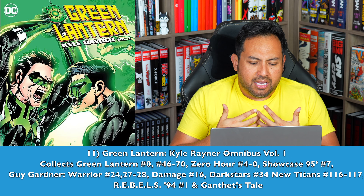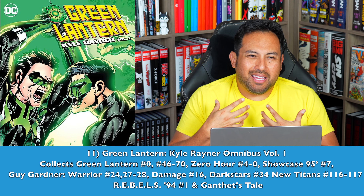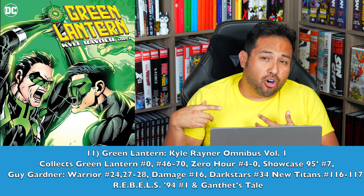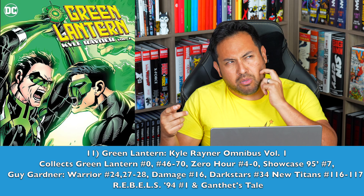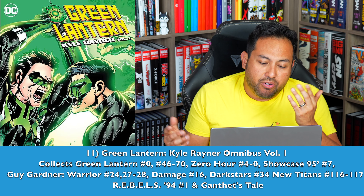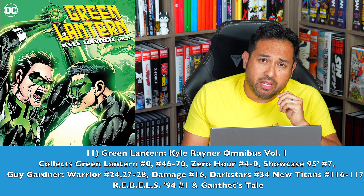I know we have a compendium coming out, but my number 11 is the Green Lantern Kyle Rayner Omnibus. If you look at my mapping, it adds some things not included in the compendium. It's Kyle Rayner, and he really deserves an Omnibus. It was Ron Marz at first — I would love to see this collected all the way through Judd Winick, all the Power of Ion stories. The compendium is a start, so maybe one day.